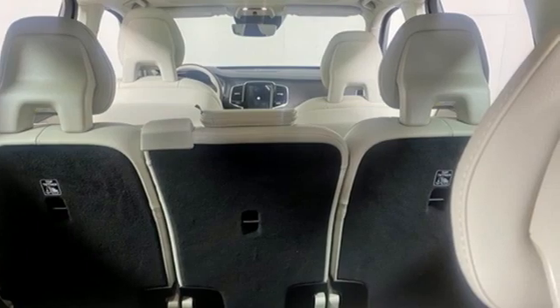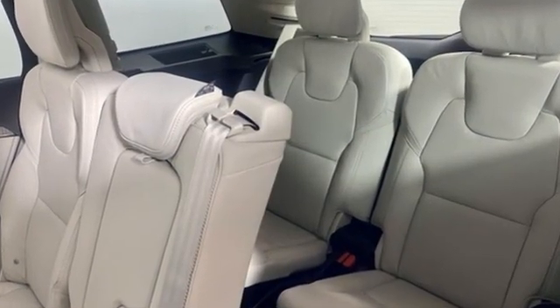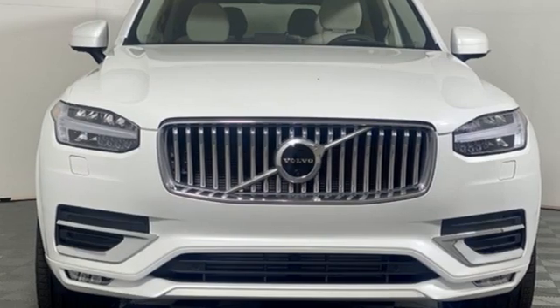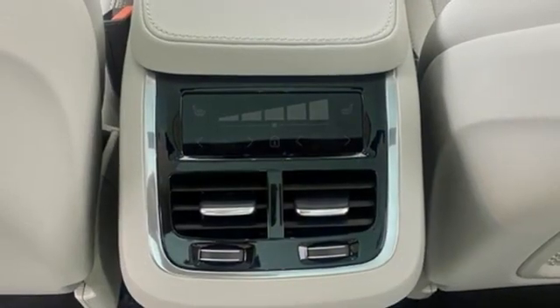Automatic transmission, four-wheel drive, integrated navigation system with voice activation, Wi-Fi hotspot, multi-zone climate control, auto-dimming rearview mirror, streaming audio.